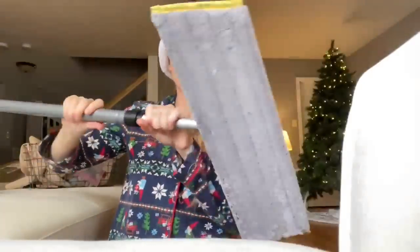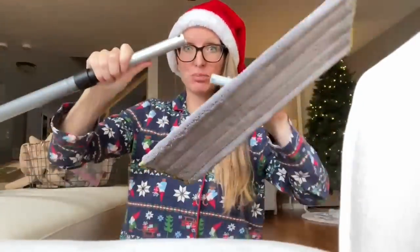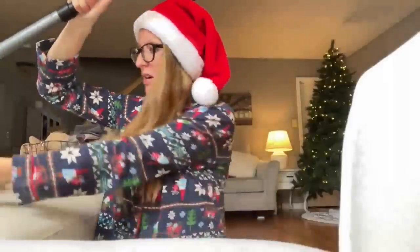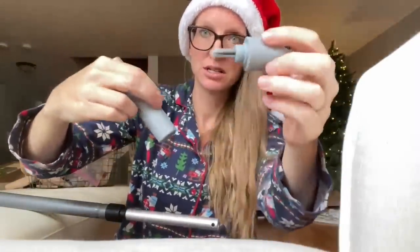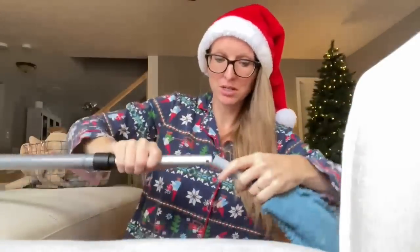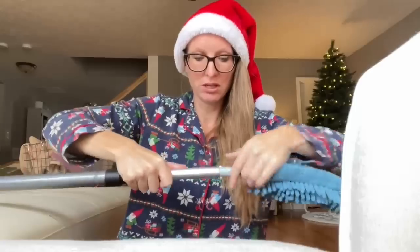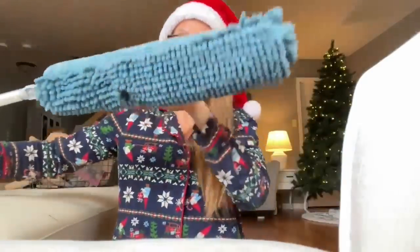The next part we love about the mop system is that it's interchangeable with other Norwex products. Pop off your base, take your EnviroWand — remember, EnviroWand has a secret brush. Attach your EnviroWand to your mop handle and you can clean really hard-to-reach areas all over your home.